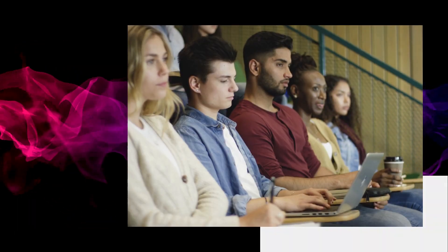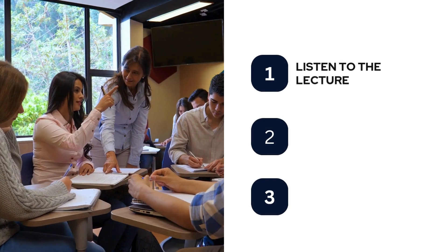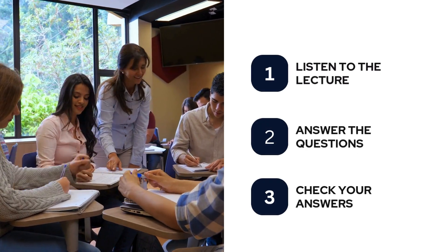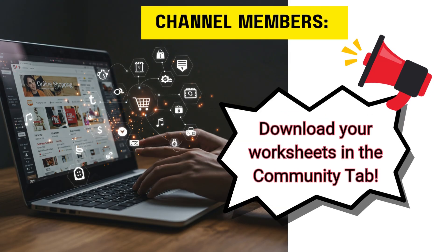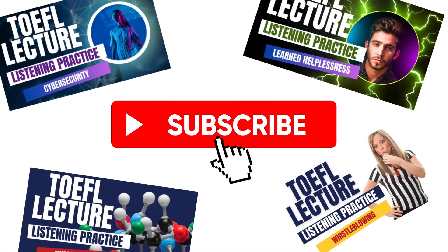Welcome to another TOEFL listening practice video. In this video, you will listen to a lecture, answer some questions about it, and review the correct answers and explanations. Channel members can download their worksheets in the Community tab of the channel. Don't forget to subscribe for more TOEFL listening practice.